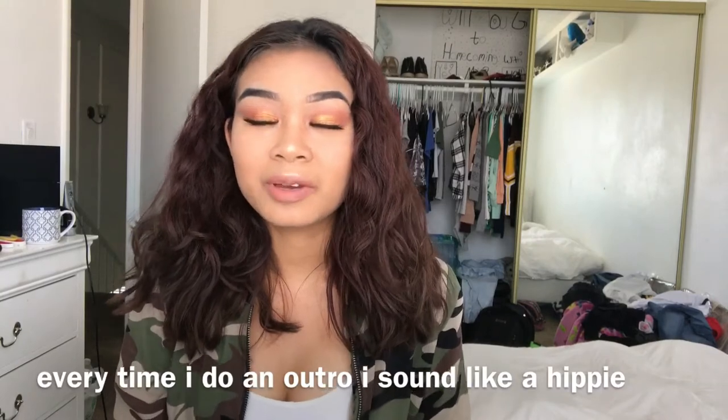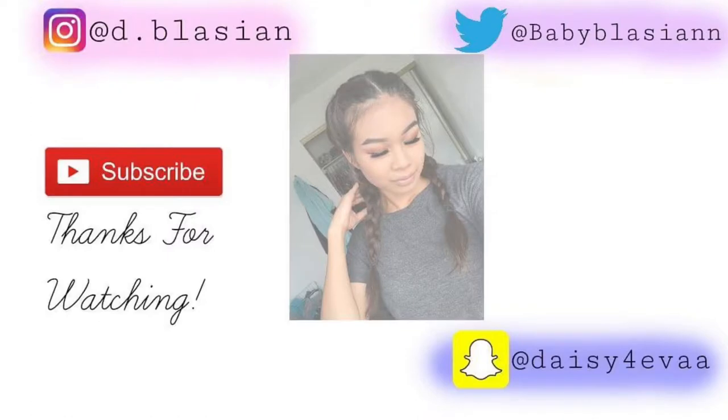Alright guys, that was my video — I hope you guys enjoyed it. Give me a like and subscribe if you want to see more. Bye guys!